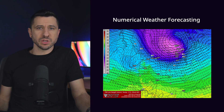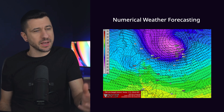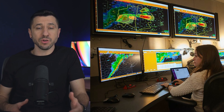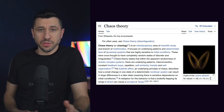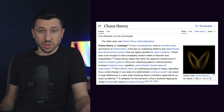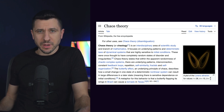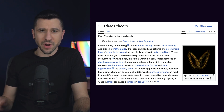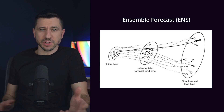Traditional weather models use what's known as numerical weather forecasting, which means they take the initial weather conditions, feed them into supercomputers, and let them run for days to create a single deterministic prediction. For those familiar with chaos theory or the butterfly effect, the weather is a chaotic system, meaning a very small change in the initial condition will result in a drastically different output in the final result.